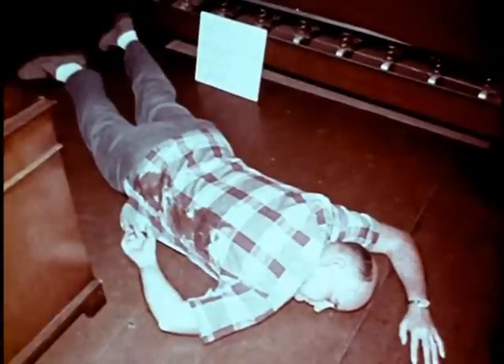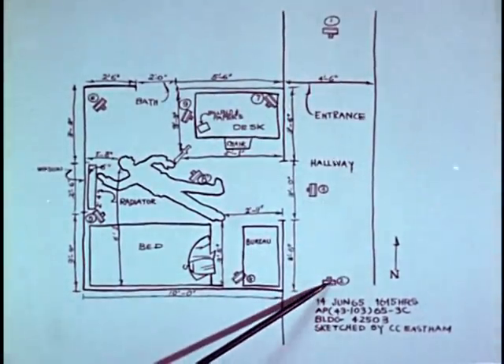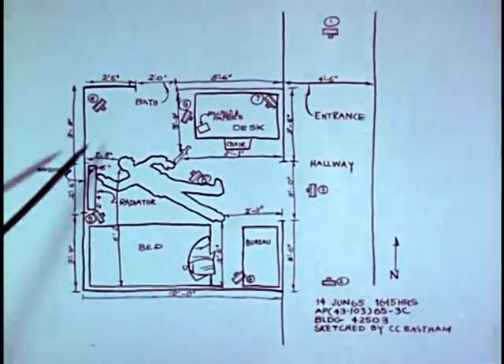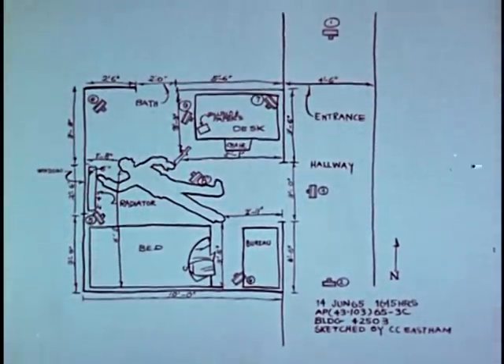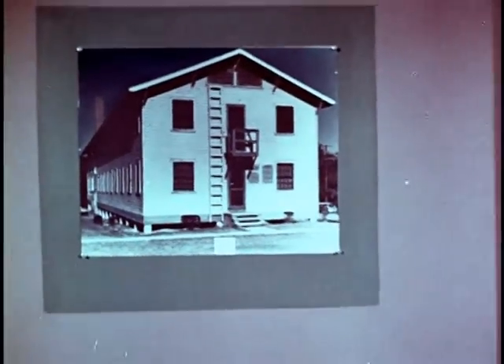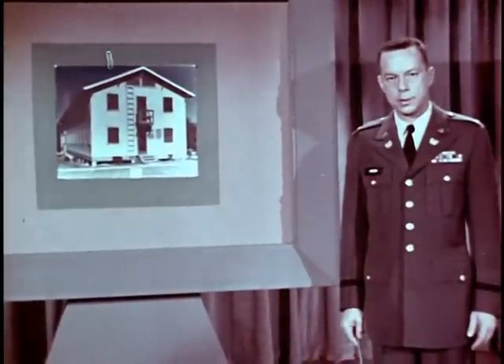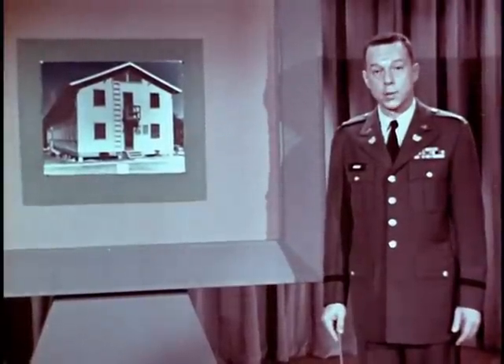Significant as it is in suspected arson cases, complete photographic coverage is of even greater importance in the investigation of homicide. A major has been found dead on the floor of his room in a BOQ. A crime scene sketch must be made to record every detail of the scene. Each camera position should be marked so the photographs may be correctly interpreted. This was your first photograph on this case: the entrance to the BOQ.